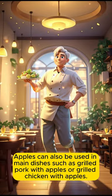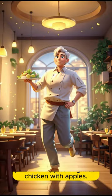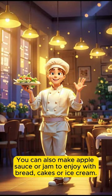Apples can also be used in main dishes, such as grilled pork with apples or grilled chicken with apples. You can also make apple sauce or jam to enjoy with bread, cakes, or ice cream.